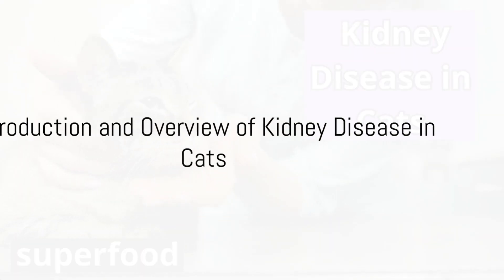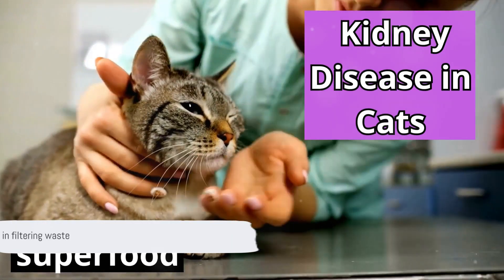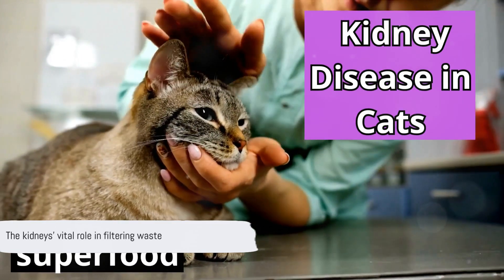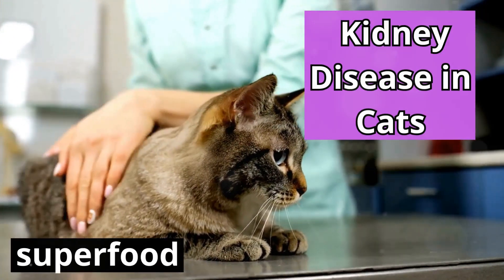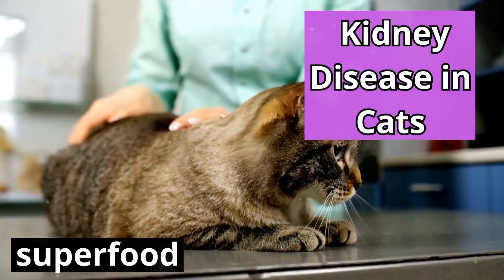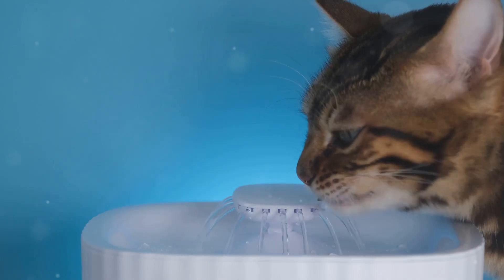Did you know that kidney disease is a common health concern for our feline friends? It's a condition that affects the kidney's ability to filter waste products from the blood, leading to a build-up of toxins that can cause a variety of health problems. While it's more prevalent in older cats, kidney disease can occur at any age.